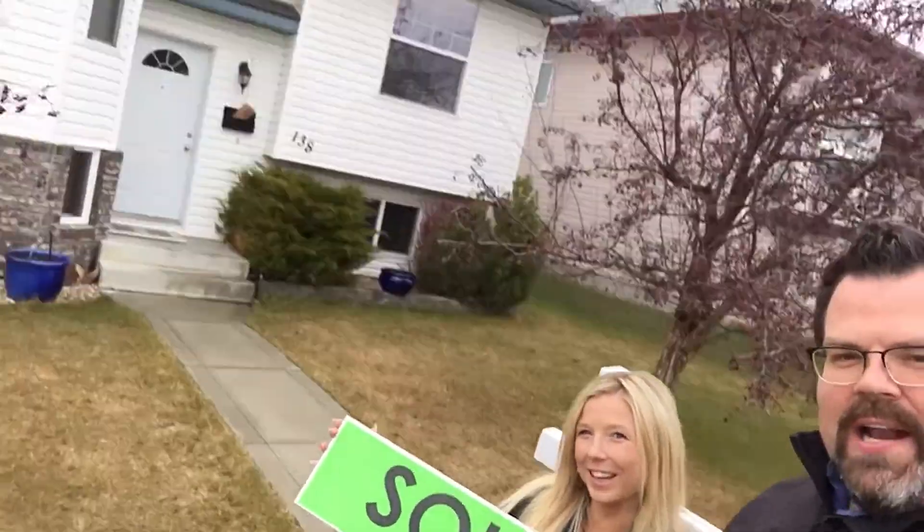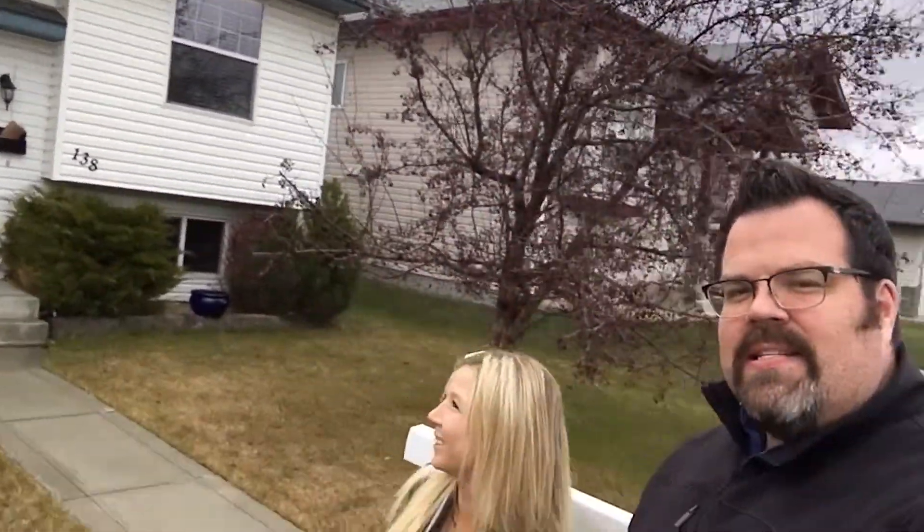Hi, it's Amanda and Jamie with Lime Green Realty. Hey guys, we are here to put this sold sign — show them the sold sign — on this home right here in Deer Park. This one is five bed, three bath with a detached garage, but there's a little something extra in this one.